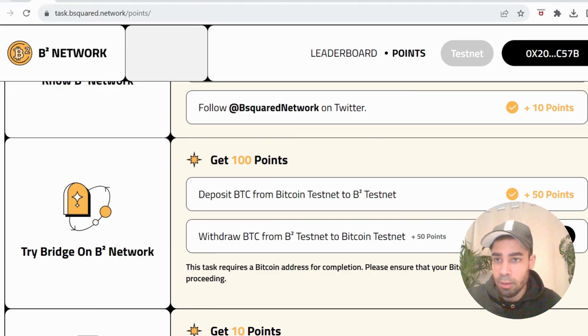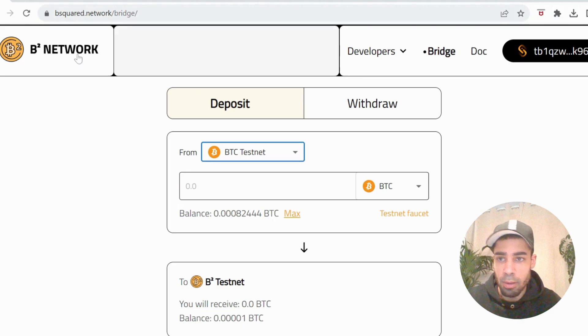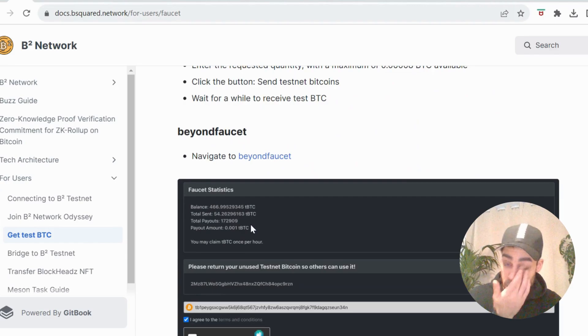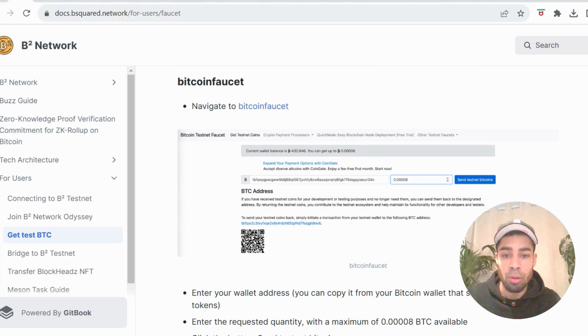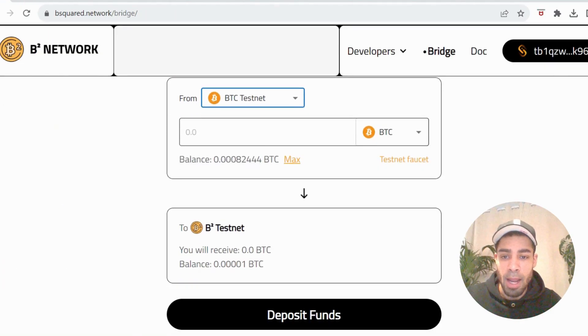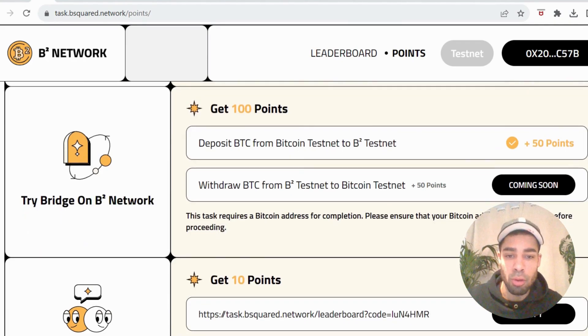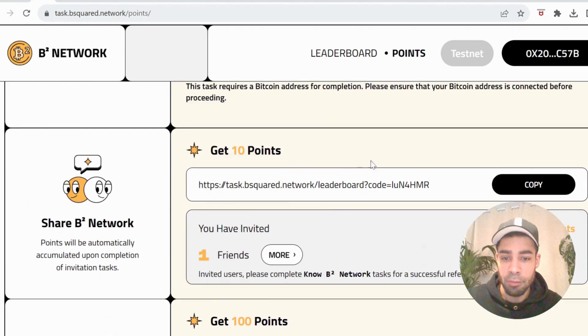Then you want to deposit Bitcoin from the Bitcoin testnet to the B2 testnet. You go to their bridge, and there's a link to get the testnet tokens which takes you to a faucet page. There are two options to get Bitcoin testnet tokens — just put your UniSat wallet address in and claim your tokens. You'll then have tokens you can deposit from the Bitcoin testnet to the B2 testnet via the bridge. The withdraw option on the bridge is not yet available. You can also refer friends to earn points.